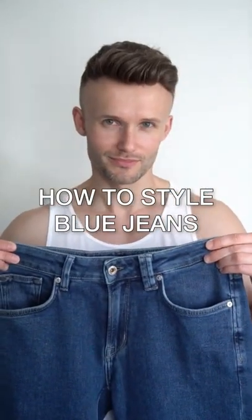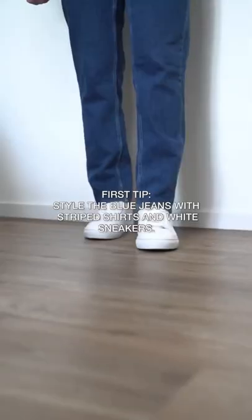How to style blue jeans. Striped shirts go very well with blue jeans. I wear the shirt open with an undershirt and have combined white sneakers for this.